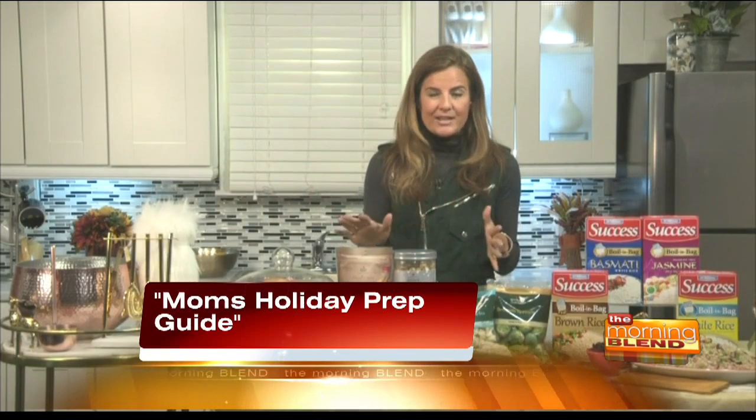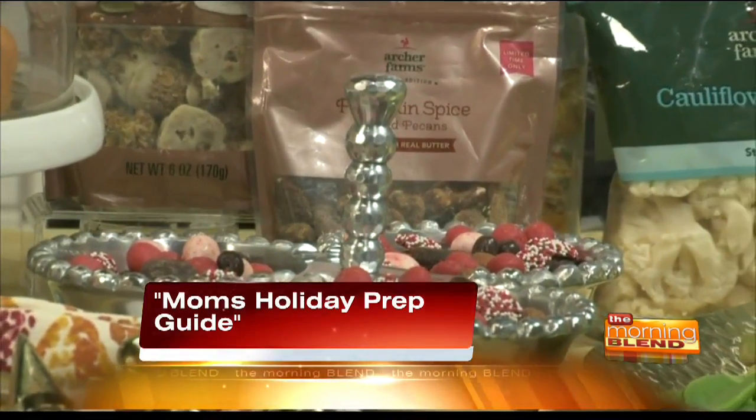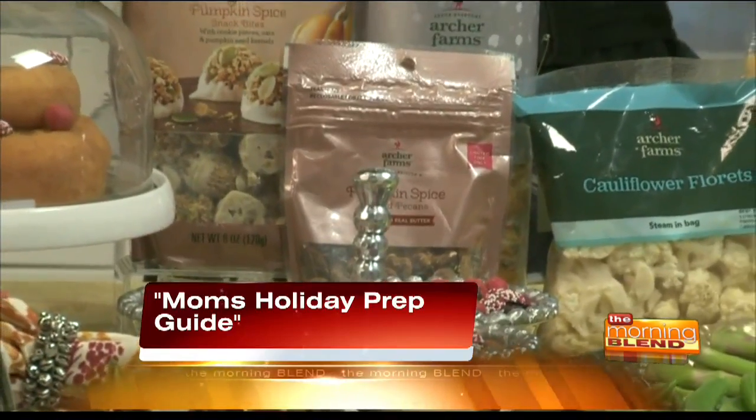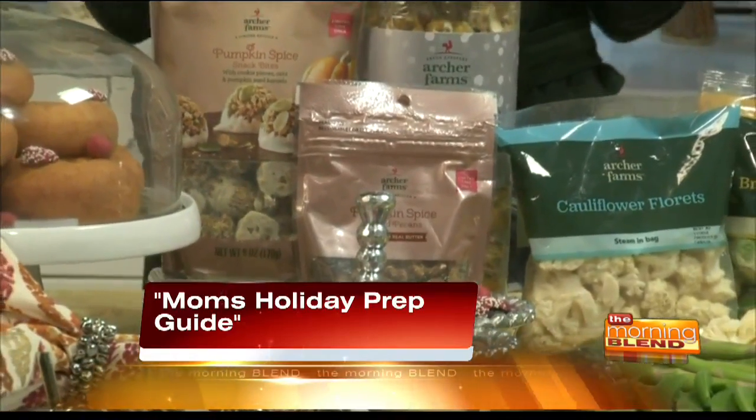I also like to have a few snacks on hand. Archer's Farms from Target is well-priced and colorful — good things to have on the table because they look fantastic. Guests can grab a bite and grab their cocktail while you're finishing up in the kitchen.